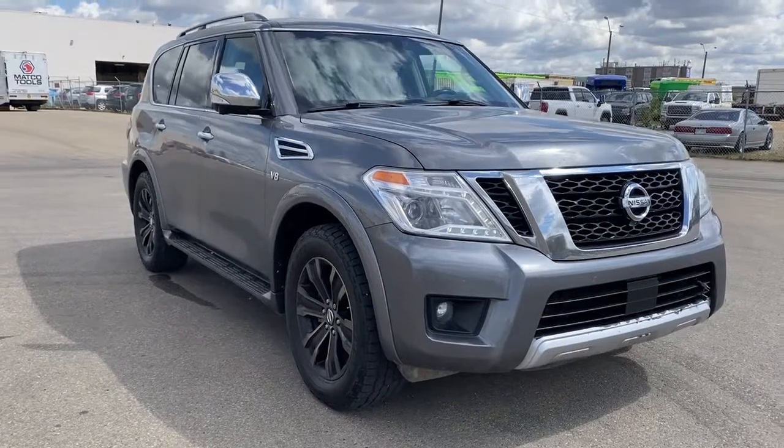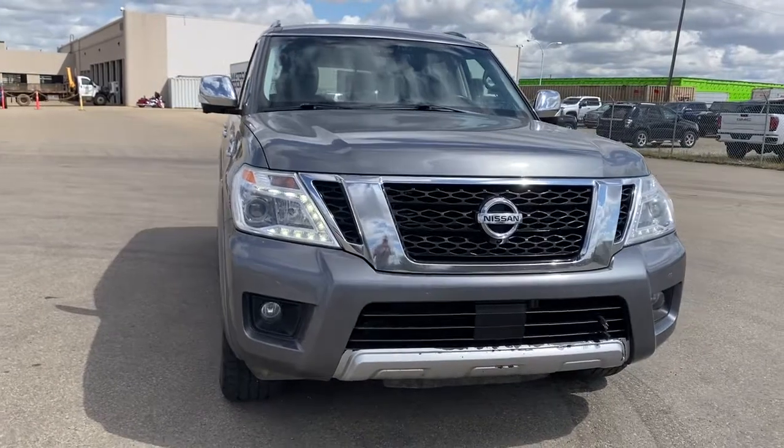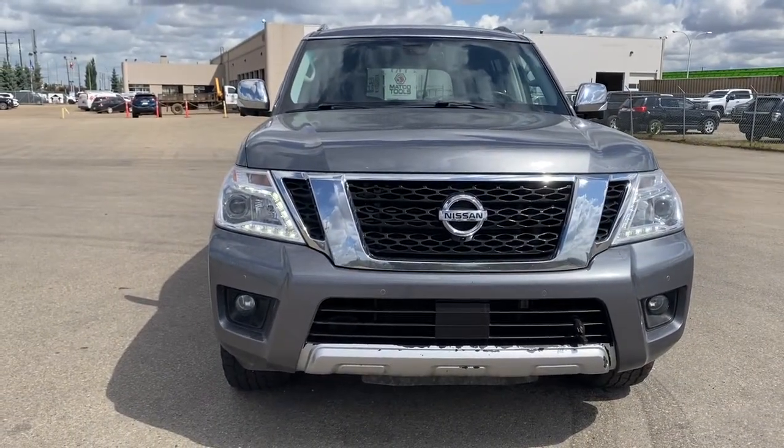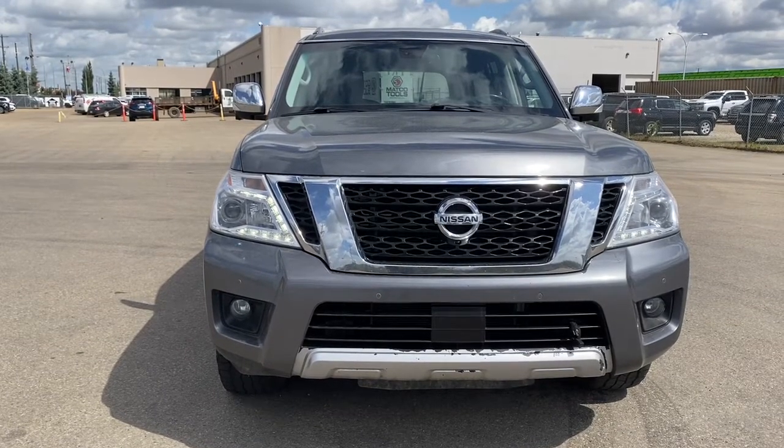So come take a look at the 2017 Nissan Armada Platinum Edition, or you can visit us online anytime, anywhere, at westerngmcbuick.com.